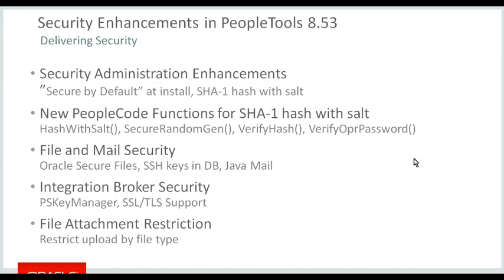We've introduced increased security around file attachments and email in general. We now support SSL to the mail server. There are additional infrastructural security improvements around Integration Broker. We've introduced file attachments by MIME type — so you can specify what sort of attachments are allowed with email, such as resumes. You can restrict file types to text, Word, and PDF rather than allowing any file to be uploaded.